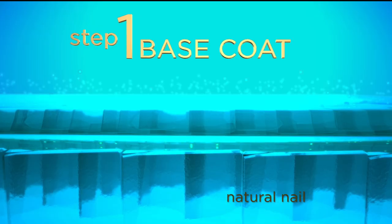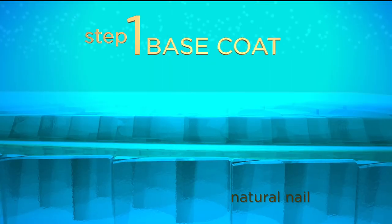Step one: a thin layer of the quick release base coat is applied and cured for 10 seconds with a CND LED lamp.